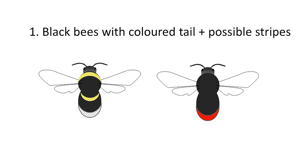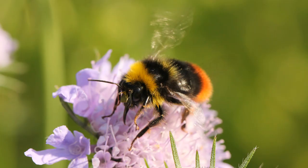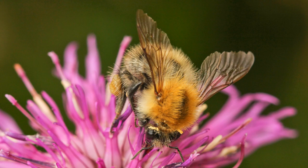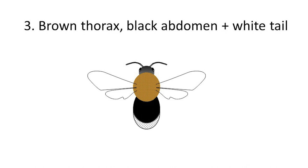The three categories are: number one, what I'd call classic bees — black bumblebees with a coloured tail and possibly stripes. By 'tail' I mean the rear tip of the abdomen, often coloured white, red, or orangey-brown — not something waggable like a dog. Category two contains brown bees usually known as carder bees — they all have brown somewhere on them. Category three is very specific: bees with a brown thorax, a black abdomen, and a white tail.